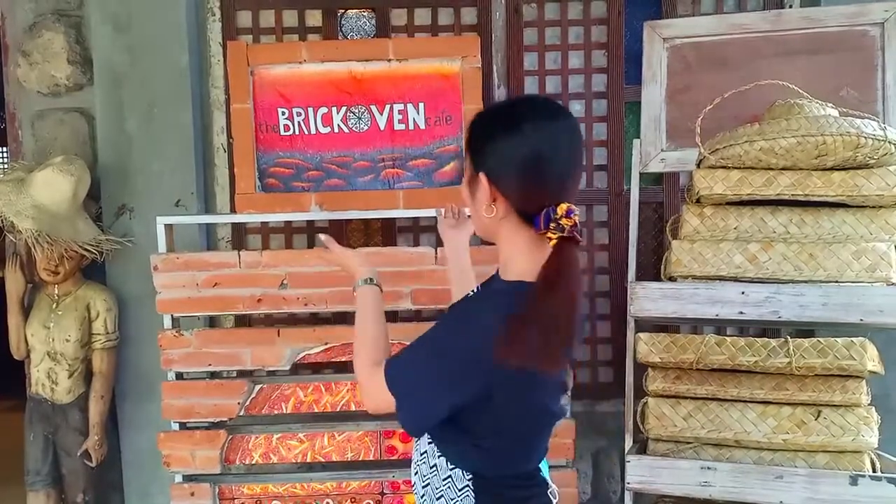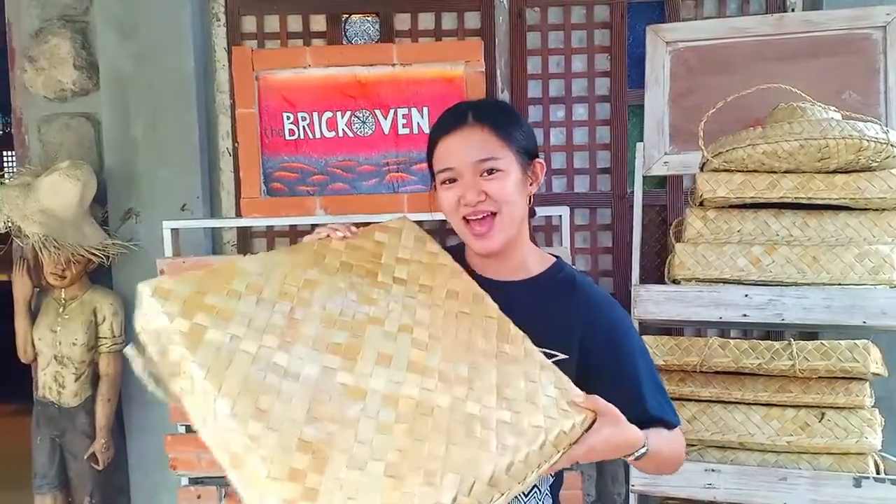Hey guys! Welcome to this channel! So for today's video, we'll be featuring the Antigong Kahoy. Nandito tayo ngayon sa the Brick Oven Cafe, kung saan nag-viral sila dahil instead of pizza boxes, they use Tampi para sa kanilang pizza. Ngayon po ay i-feature natin sila. Abangan nyo lang dito sa channel.